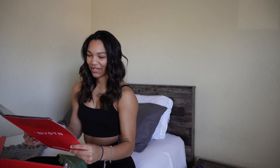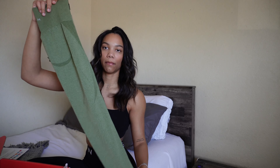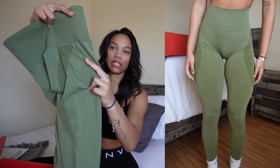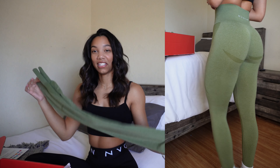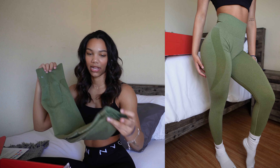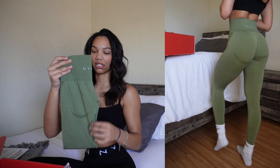Next we have the contour seamless leggings — these ones are just going to be restocking, no new colors releasing. I just have the meadow green. I absolutely love this color; I got it last launch with the pro shorts and I've been obsessed with it ever since. It has the thigh contour going down the leg. I wear a size small in these leggings and I feel like they're very true to size, so go with your normal size.